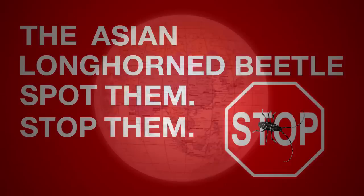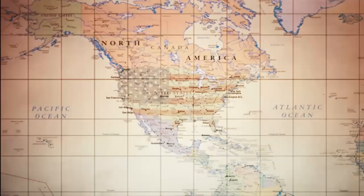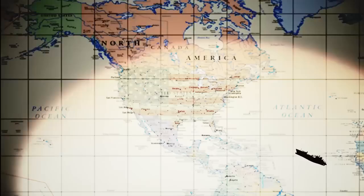The Asian Longhorn Beetle Hunt. Spot them. Stop them. Here's the deal. The Asian Longhorn Beetle is an invasive pest that was first found in New York way back in 1996. It was unknowingly transported here on cargo ships by hiding inside the wood used to make shipping materials.